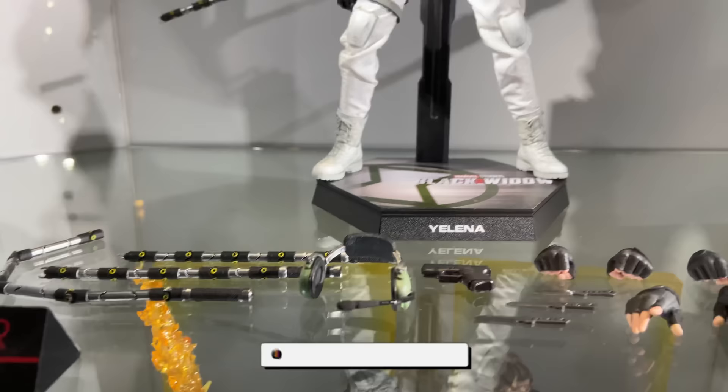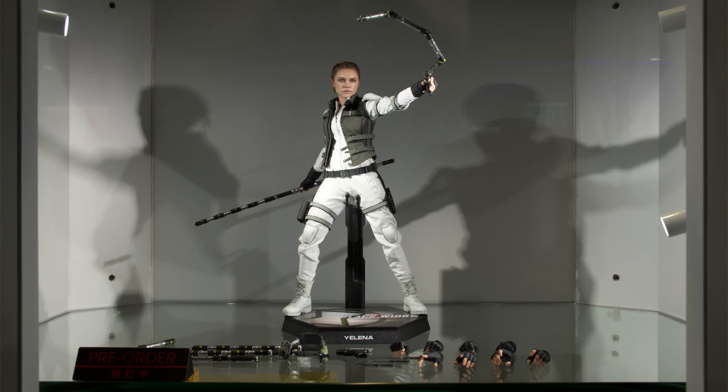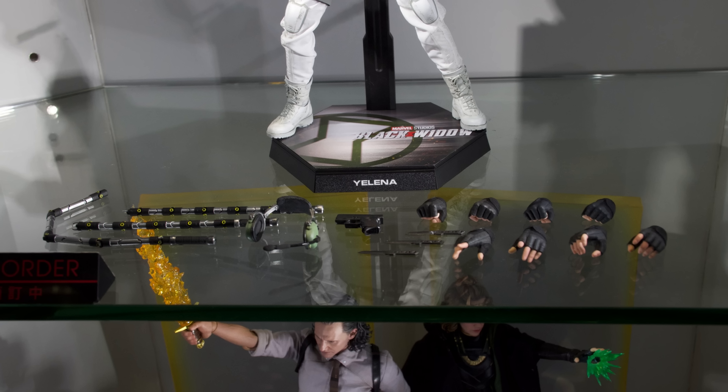Hello ladies and gentlemen and welcome back to my channel for another Hot Toys Secret Base figure preview video. A massive thank you goes out to Ryan Kirkwood for snapping these gorgeous pics. Show Ryan some love down in the comments below because without him this series literally wouldn't be possible.